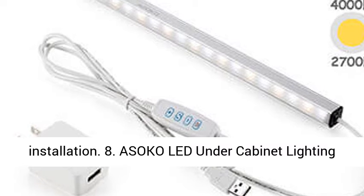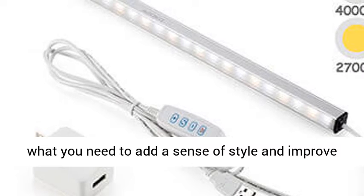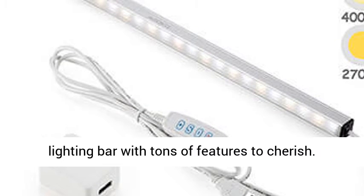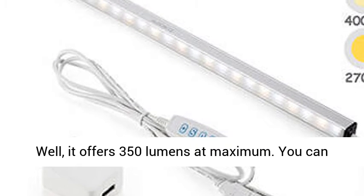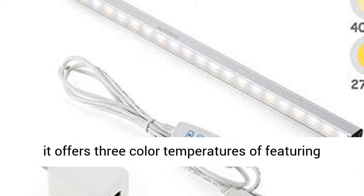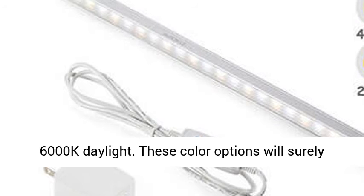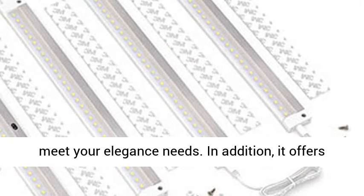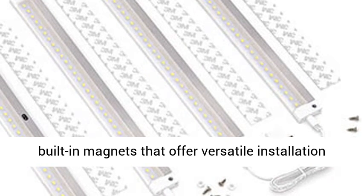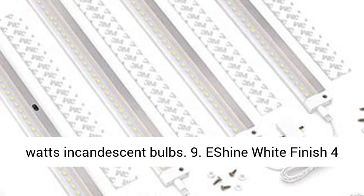8. A SoCo LED Under Cabinet Lighting Bar. Bright and dimmable under cabinet lighting is what you need to add a sense of style and improve your lifestyle. Here is the A SoCo under cabinet lighting bar with tons of features to cherish. It offers 350 lumens at maximum and you can adjust the brightness to suit your needs. Besides, it offers 3 color temperatures featuring 2700K warm light, 4000K neutral light, and 6000K daylight. These color options will surely meet your elegance needs. In addition, it offers 3 different installation options with built-in magnets that offer versatile installation methods. It is only 5 watts, which equals 40 watts incandescent bulbs.